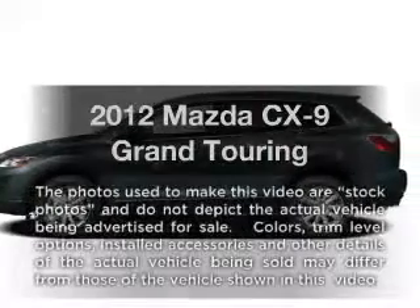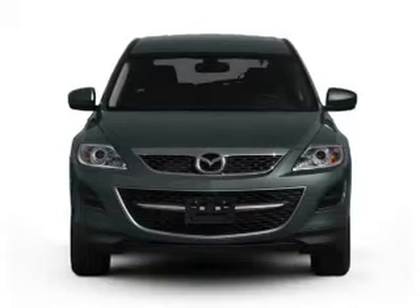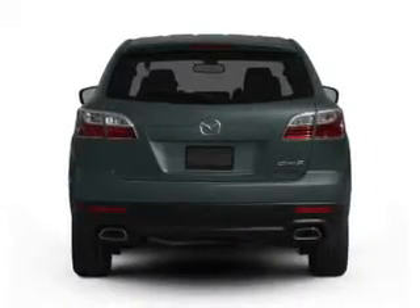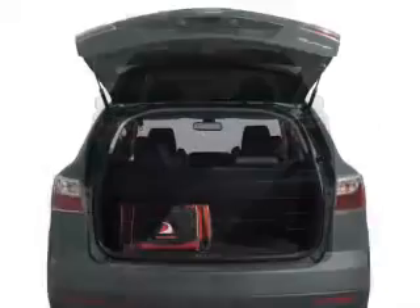Check out this 2012 Mazda CX-9. Travel the roads in style and comfort in this great vehicle. With a solid 6-cylinder engine that responds smoothly to its 6-speed automatic transmission, you will appreciate the safety feature of anti-lock brakes.